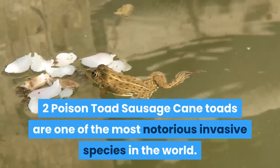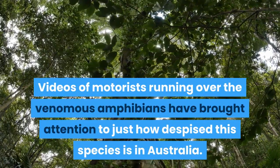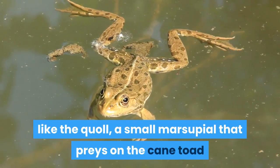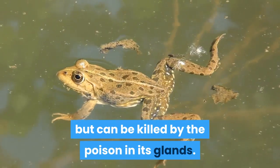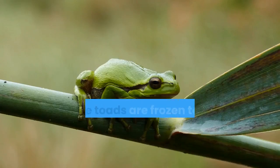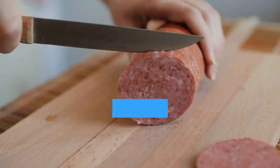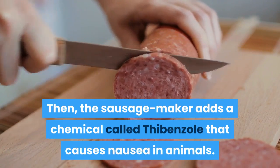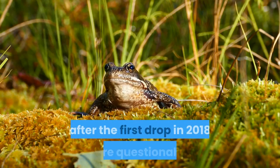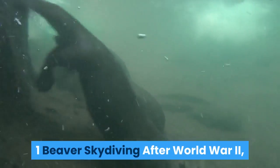Number 2: Poison Toad Sausage. Cane toads are one of the most notorious invasive species in the world. One of the biggest concerns in Australia is their effect on animals like the quoll, a small marsupial that preys on the cane toad but can be killed by the poison in its glands. Scientists have developed a way to put quolls off the taste of toad meat: live toads are frozen, skinned, and ground into sausage — a notoriously stinky process. The sausage maker then adds a chemical called thiabendazole that causes nausea in animals. The tainted toad sausages are dropped into quoll country by helicopter. Though initial results after the first drop in 2018 were questionable, the sausage strategy does seem to be making quolls turn away from cane toads.